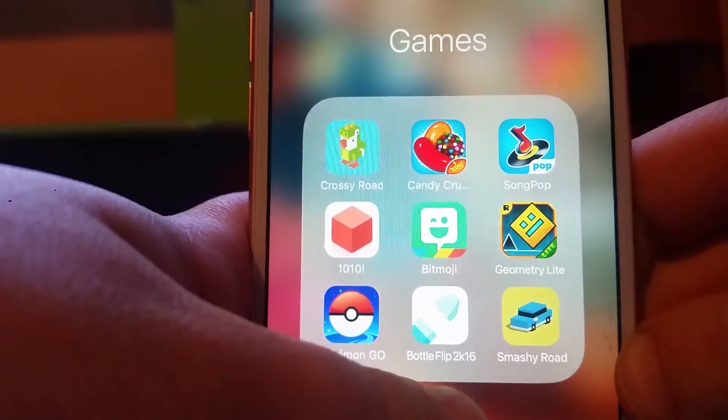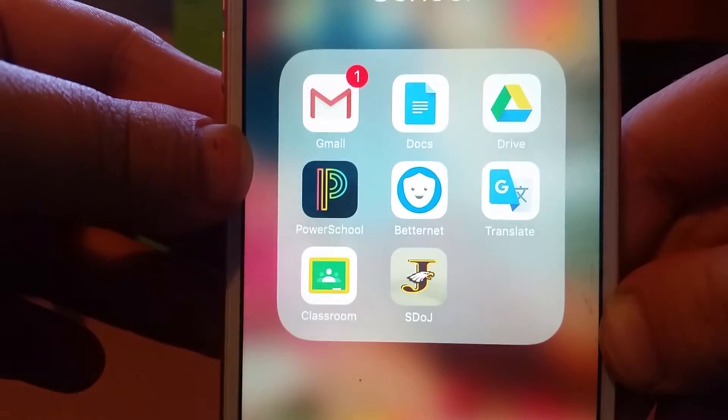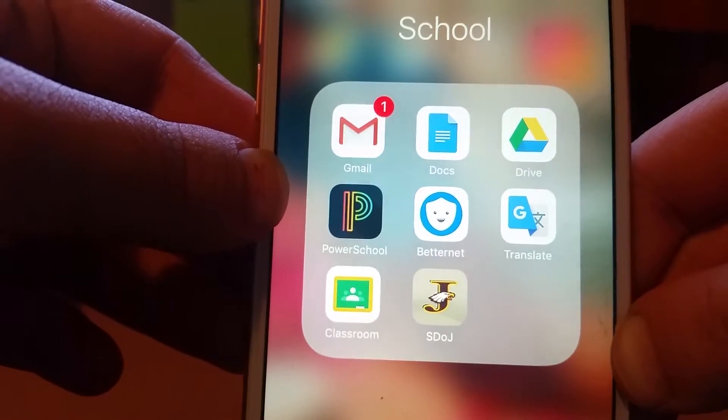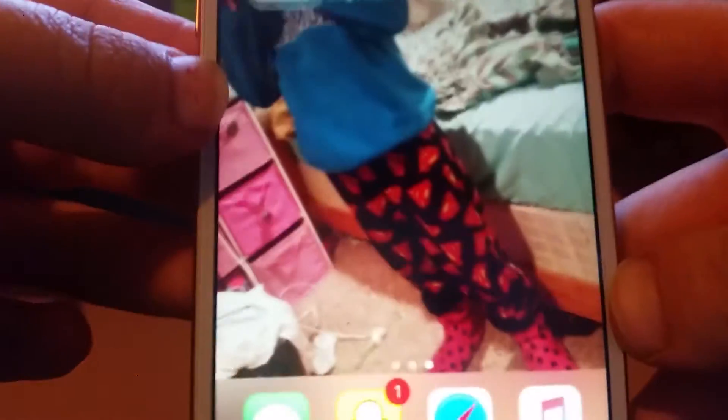Next I have a school folder with my email, Google Docs, Google Drive, PowerSchool to check my grades, BetterNet to connect to the school's Wi-Fi, Google Translate, Google Classroom, and my school app. Next to that is an Extras folder.